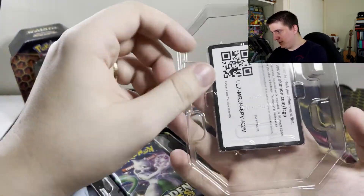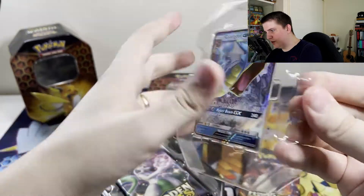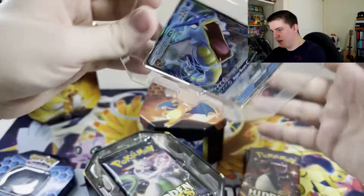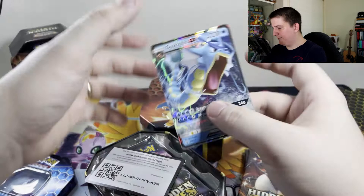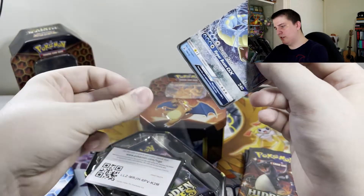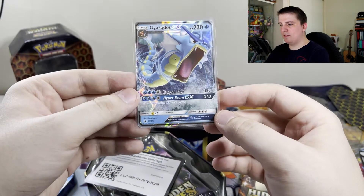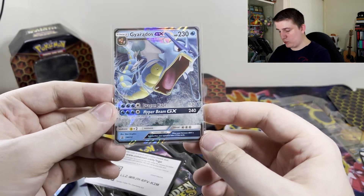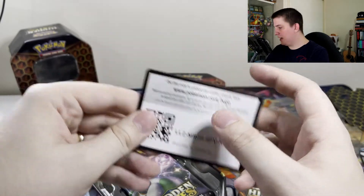This one should be much easier — should just be able to pop that out. There we go. Much, much easier. So we have our Gyarados GX. That's the Sun and Moon promo 212. There's our Gyarados GX tin.